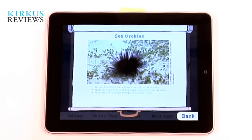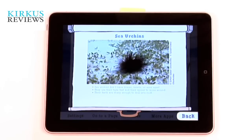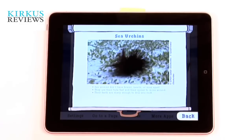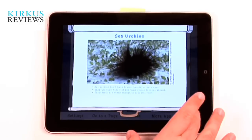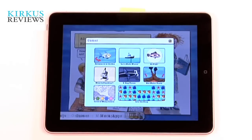One thing we noticed as we were reviewing it is that you have these bubbles coming up, but there's not always a lot of rhyme or reason as to why certain things on the page are interactive — the ones with the bubbles — and some of them are not. So that's something that might frustrate young readers who are trying to click on things that aren't coming up.